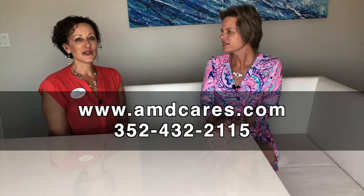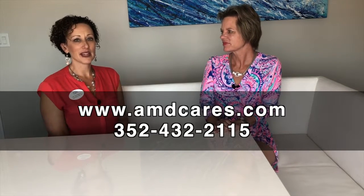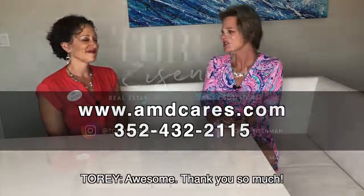If somebody wants additional information, my number is 352-432-2115 and my website is amdcares.com. Thank you so much.